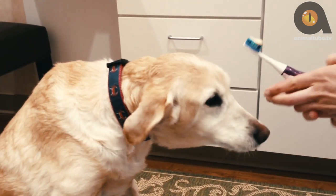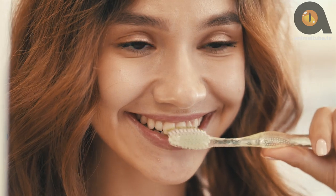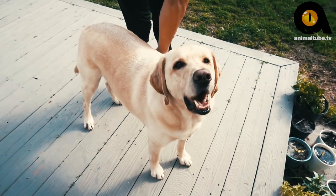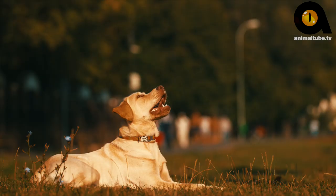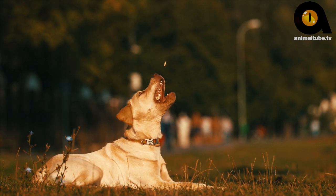Daily brushing of their teeth using an appropriate pet toothpaste is best. Never use human toothpaste for your dog, as it can produce a severe reaction. A busy Labrador Retriever's nails will keep short naturally, but if your pup is clicking their way across the floor, then the nails need trimming. It will help prevent any scratching if they jump up on visitors. If you make grooming a positive experience filled with praise and rewards, the rest will be easy.